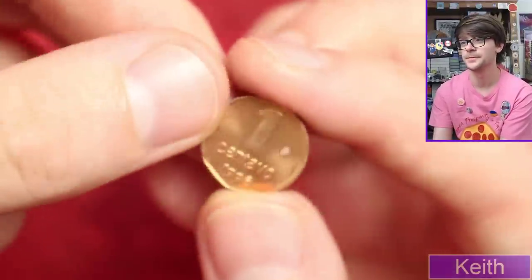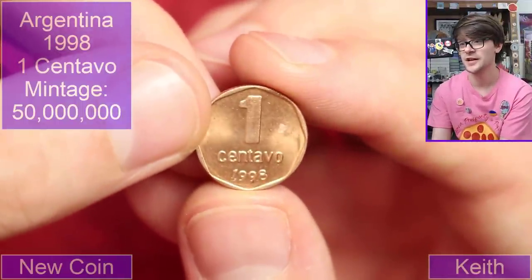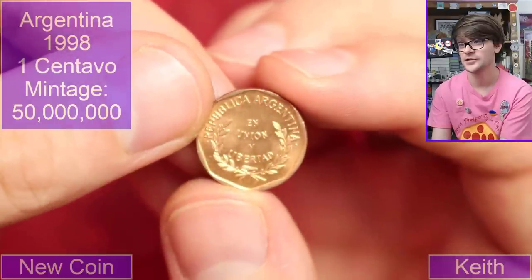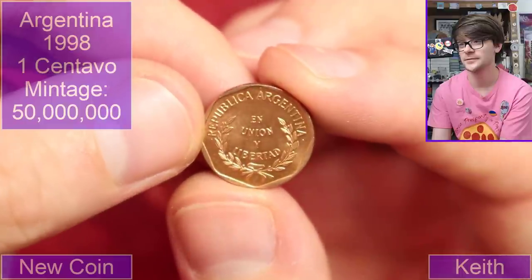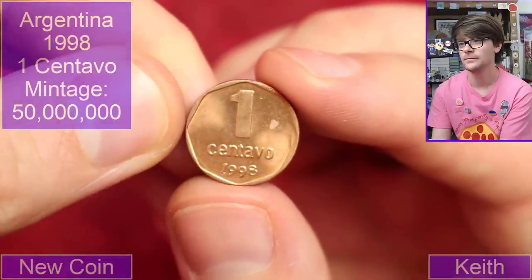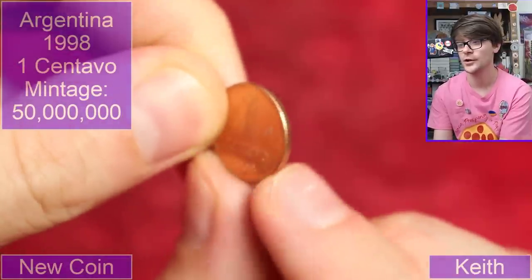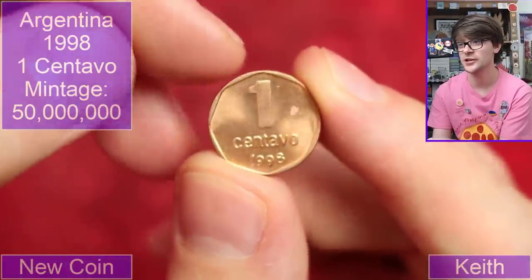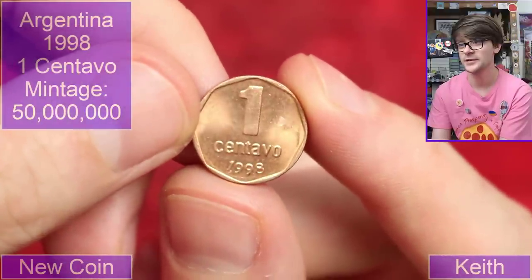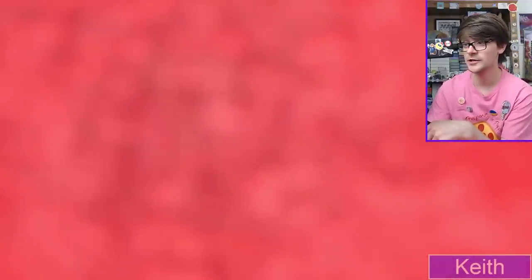It was aluminium as well. Right, one centavo, 1998, Argentinian. I know I've mentioned it a few times, but these are just circular coins but they've got this interesting border, and I think that really makes it look a little bit more interesting than just a circular coin.